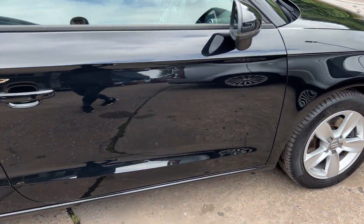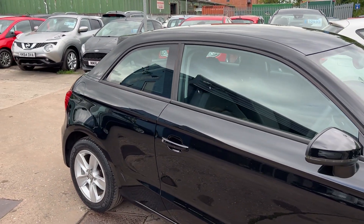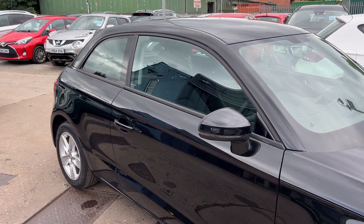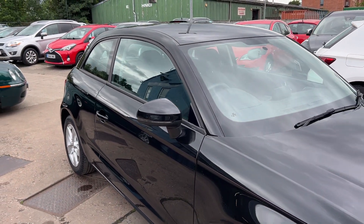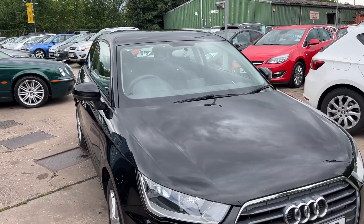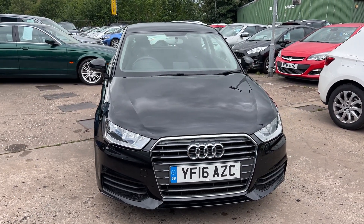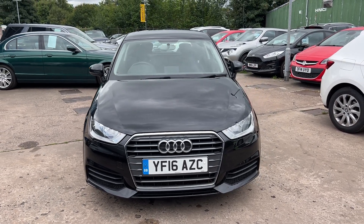We'll MOT and service the car for you when it's sold. Part exchange is welcome. Finance is available via our online calculator. Cars have been HPI checked and we also include a free 12 month AA membership. That's available at Cantorley Car Centre, Station Road, Latchford, Warrington, Cheshire. Thank you so much!